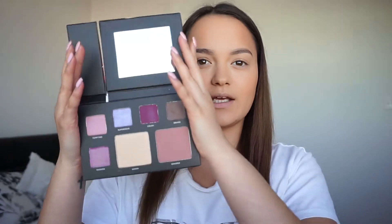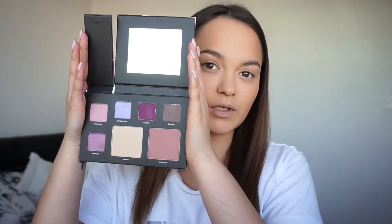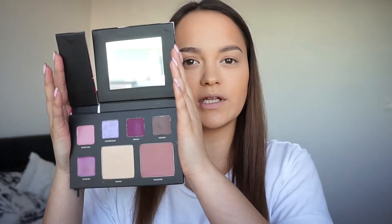Hey guys, so today I have a makeup look for you guys and I want to do a look using my new Deck of Scarlet palette. It is a really really pretty palette. I got sent this by Deck of Scarlet and the colors are absolutely beautiful, so I wanted to share a look with you guys using this palette.